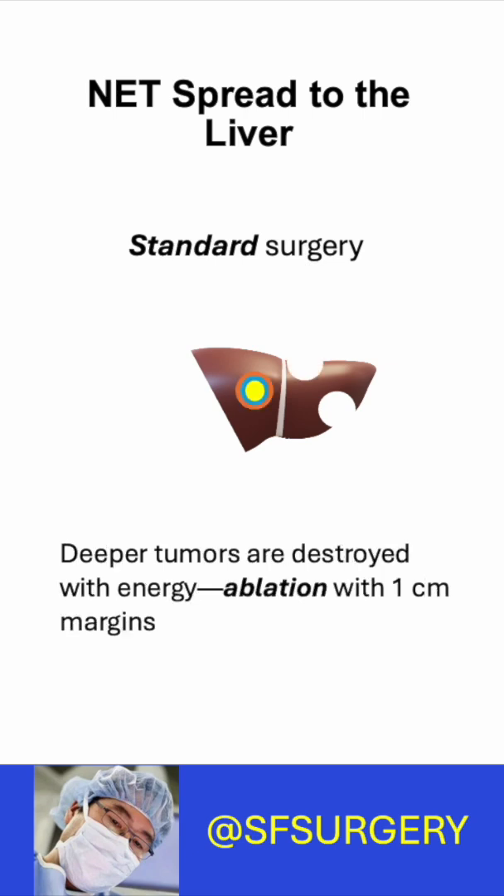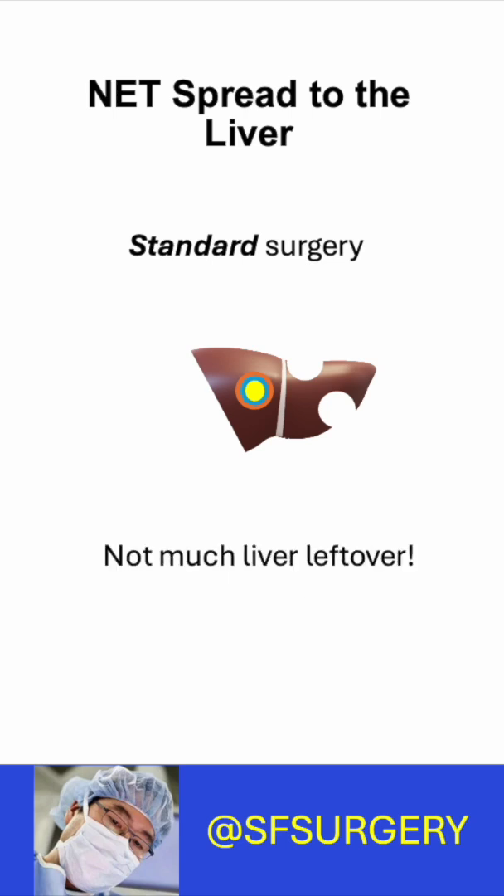Smaller tumors deep in the liver are destroyed with energy and include a margin — this is called ablation. So after standard surgery, very little liver remains.